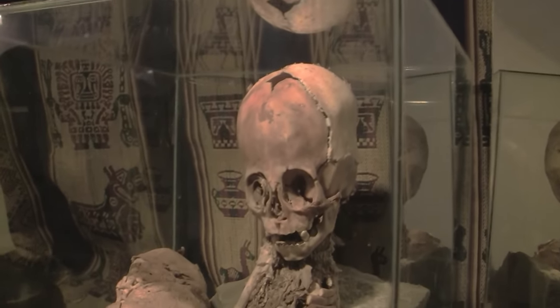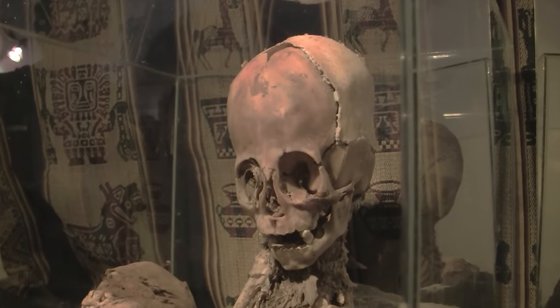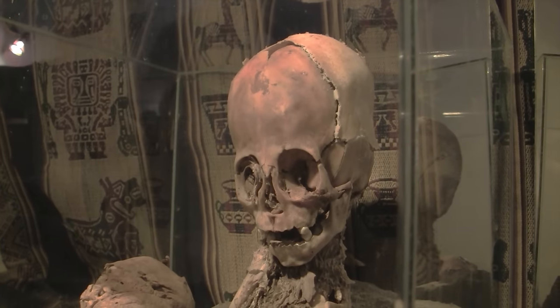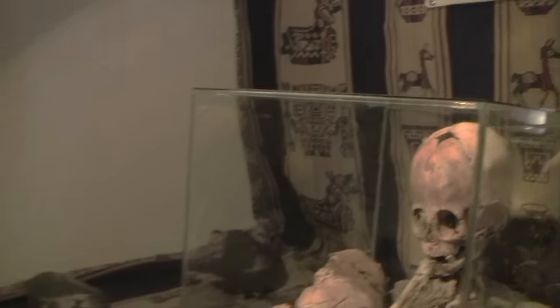And the dentition — the teeth — that's kind of odd, because even the mismatch of the coloration has got me concerned that it's inconsistent. Typically, even with decalcification of most artifact that you find in teeth, particularly considering they didn't have good dental care even at that time, you're not going to see that level of white compared to the rest of the skull. You would see a consistency between the coloration.